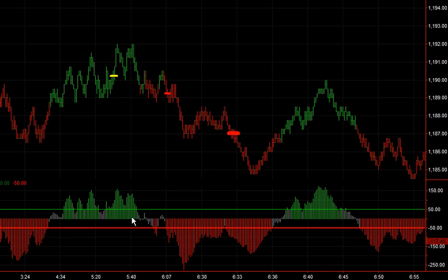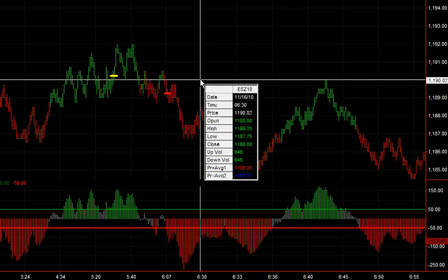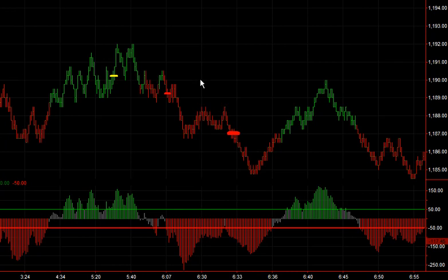Hello, this is Vince from Sniper Day Trading, and this was the start of today's session right here at 6:30. There was a gap opening lower on the open. I'm going to point out where the turning points would be and where I would likely take a trade.